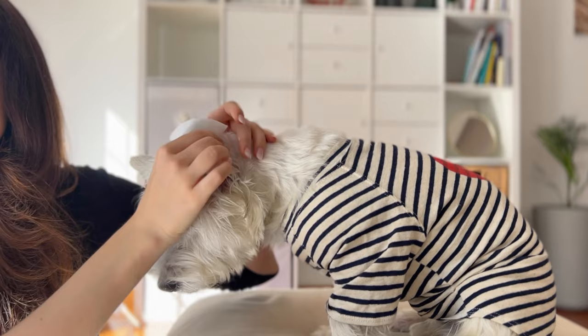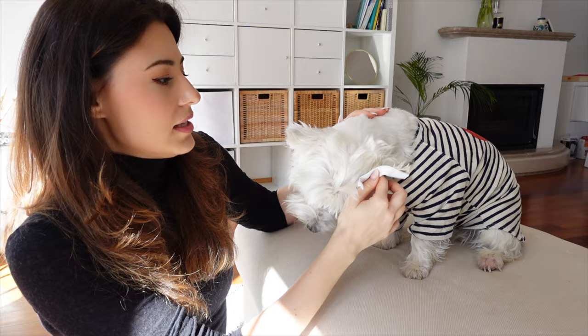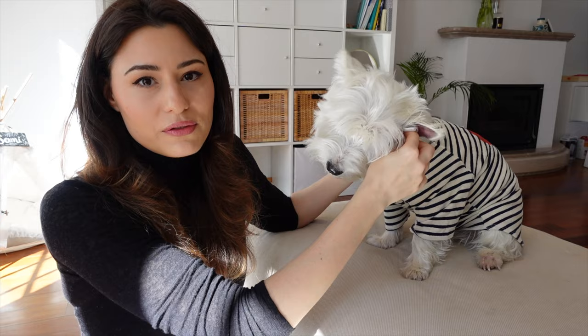Even though he has allergies — a skin allergy to dust mites — this never manifested with his ears, so I guess he's lucky from that point of view. But anyway, this weekend we noticed some signs that something was wrong, and I'm going to tell you what the symptoms were.